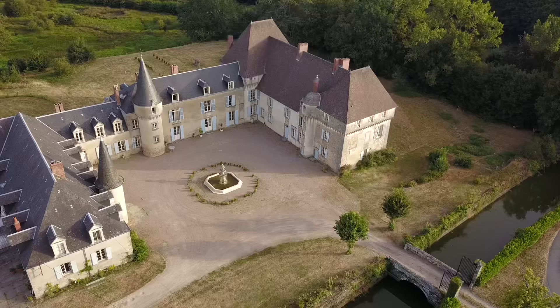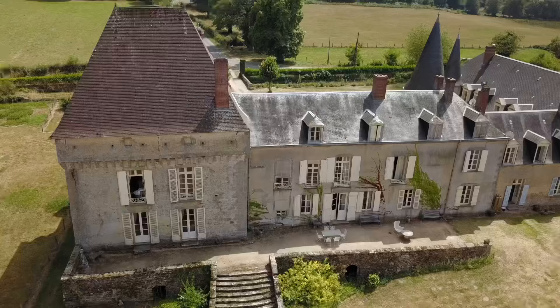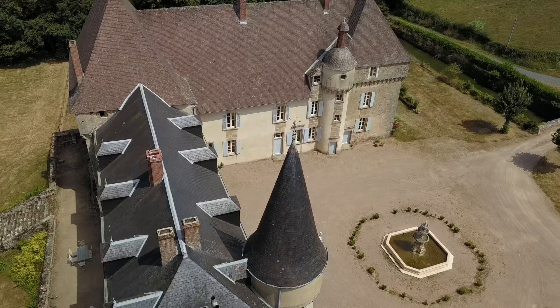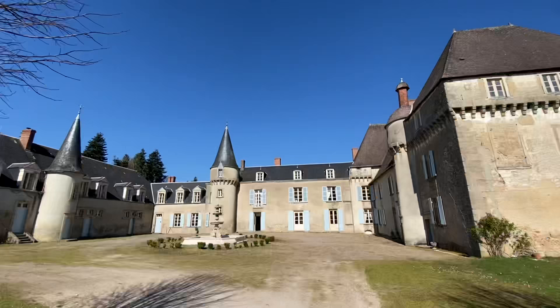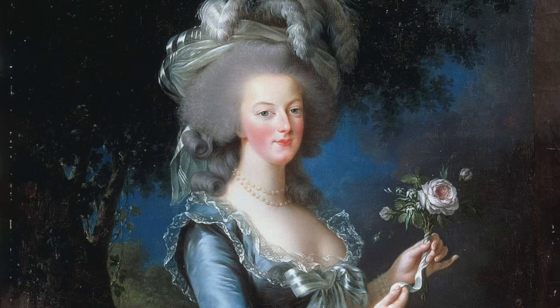Hi, I'm Stephanie and this is my home, the 16th century Château de la Lende. La Lende was owned for hundreds of years by a family of Marquises who were at the heart of French royal life. One of them even had the honour of being sent by King Louis XV to greet Marie Antoinette on her arrival in France.